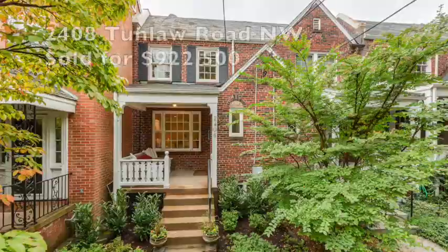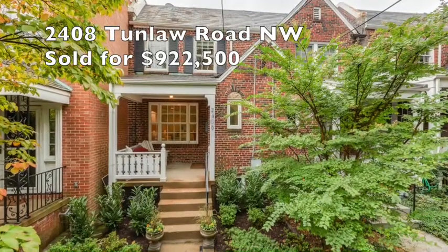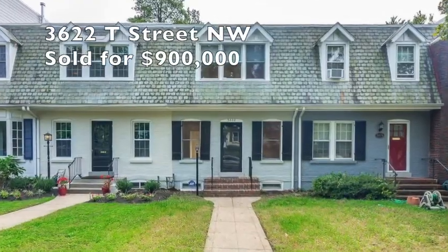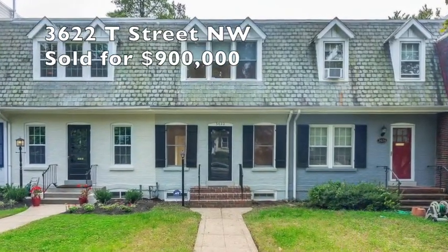First area: Glover Park. We listed a property — maybe 30 to 60 days on the market — on Tunlaw Road, and got it right under contract. Next property, we're gonna move down to Berleith. We're really pleased to represent the buyers in this beautiful home on T Street in the heart of Berleith.